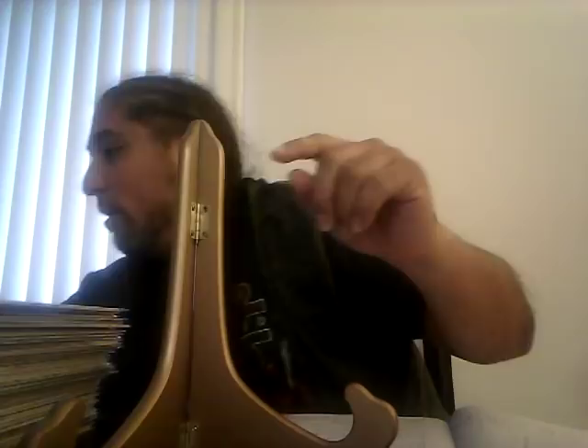Super Friends number seven, featuring the first appearance of the Wonder Twins and their little dog: a CGC 9.6 sold for $149. And they had a 9.8 as well — the 9.6 alone at $149 lets you know the 9.8 goes for serious money. Definitely be on the lookout for this one.